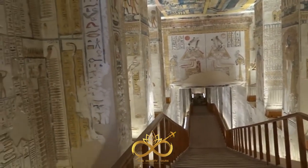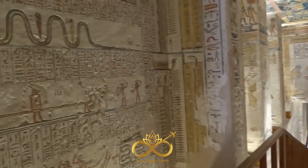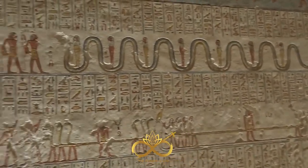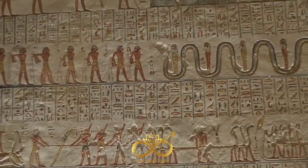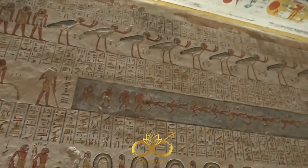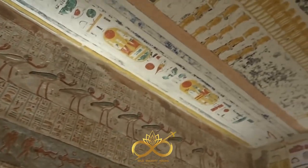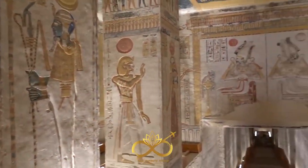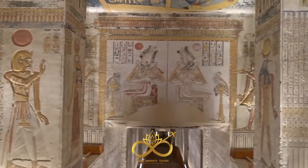As you enter the twisting passageways, you'll be struck by the intricate artwork and hieroglyphics that adorn the walls and ceilings of the Ramses VI tomb. Each detail has been expertly crafted by skilled Egyptian artisans, depicting the pharaoh's journey through the afterlife and everyday life, as well as his military campaigns.